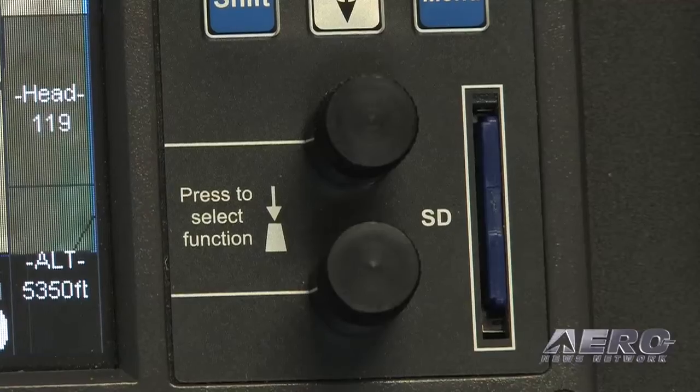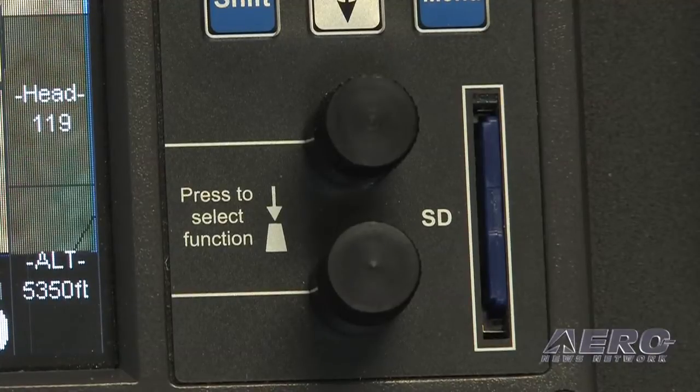For upgrading the firmware, you just copy one file, insert it, turn the unit on, and it updates. The SD card also serves as a flight data recorder — once per second, every function and every parameter is recorded to the SD card.